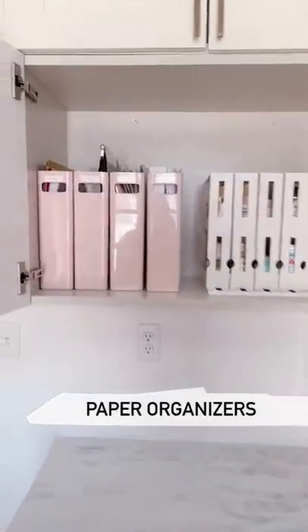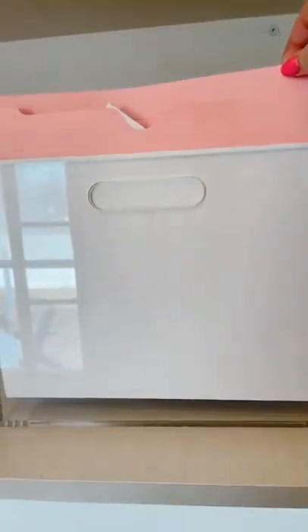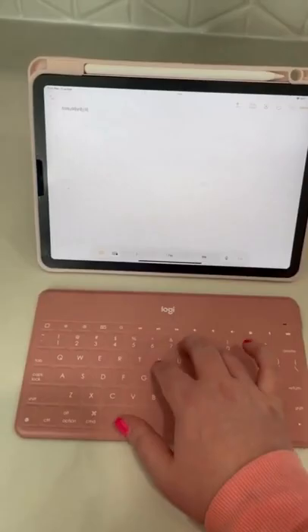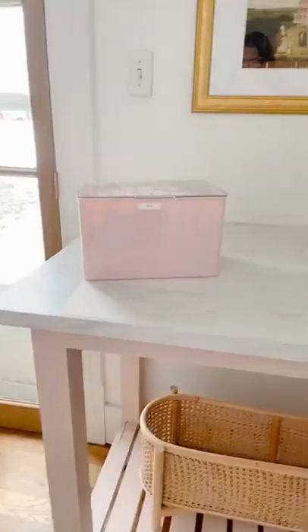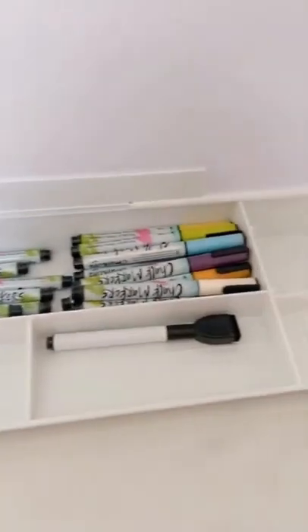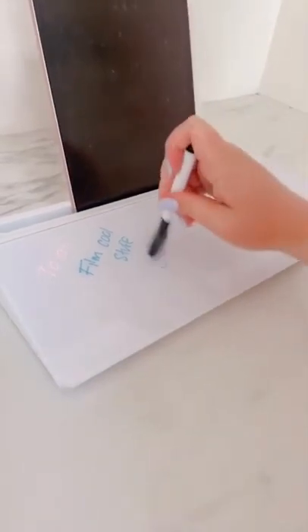I use these paper organizers or magazine holders for so many items in my office — everything from pens and pencils to file folders. I'm obsessed with this Bluetooth keyboard for my iPad and phone. These magnetic cord ties are amazing, and you know I love my label maker and these lidded bins. I love this iPad stand that doubles as a whiteboard — I store cute chalk pens inside and write my to-do list on it every morning. It cuts down on loose papers, is super cute and functional.